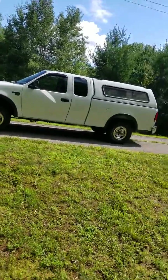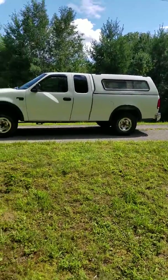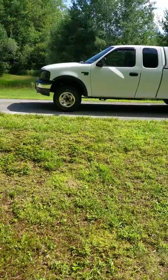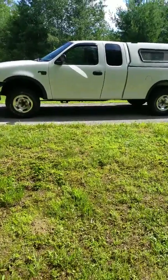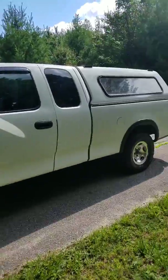This is a video of a 2000 F-150 extended cab, regular bed I believe, selling this truck for $1,500. The truck's in really good shape body-wise. We'll just kind of take a walk around and show you. Obviously it's white with a utility cap.